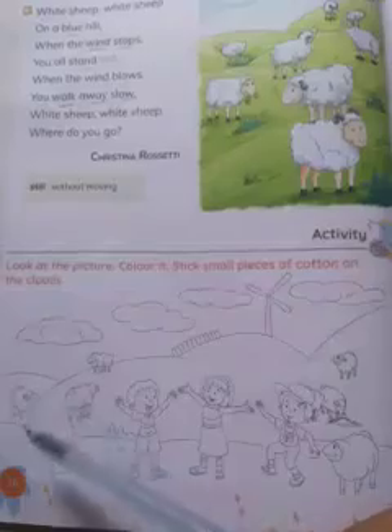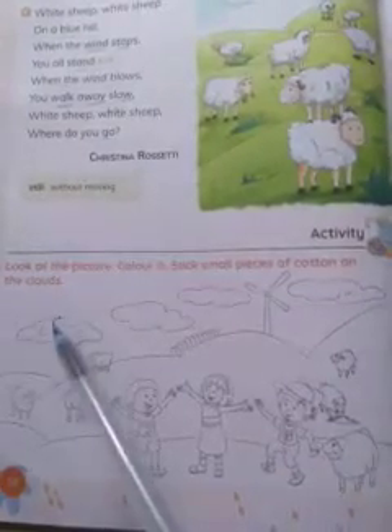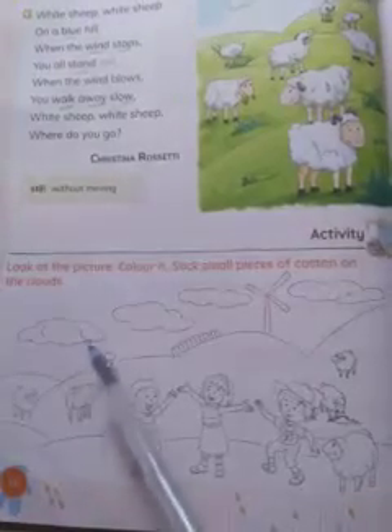'Still' means without moving. Look at the picture and color it. Also, stick small pieces of cotton on the clouds in the picture. This is the picture of clouds — color this picture.